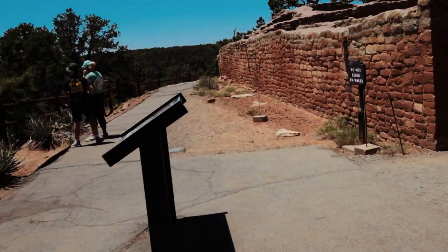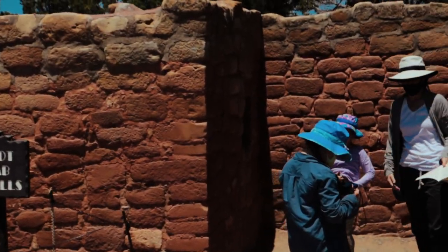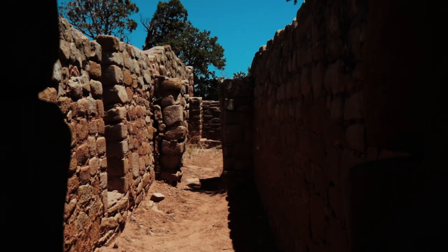I think this is the temple — the Sun Temple. This is cool, you can see inside.